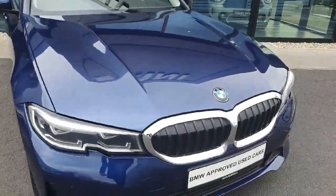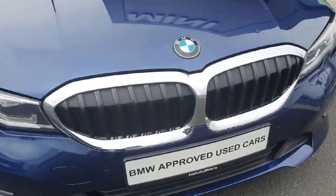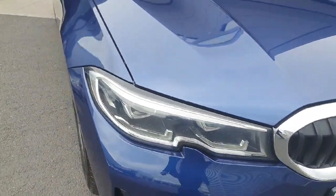At the front of the car we do have the chrome finished kidney grills alongside the LED headlights and spotlights.